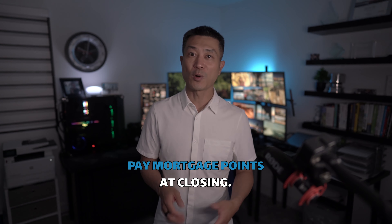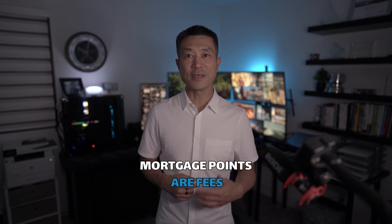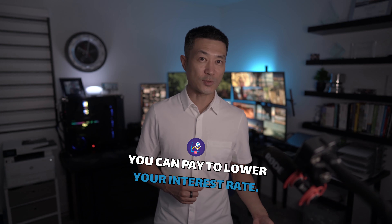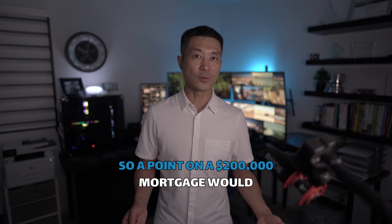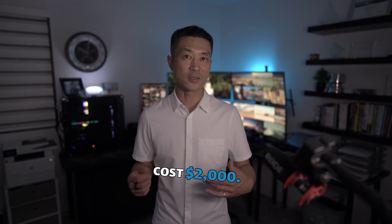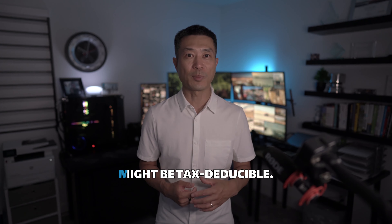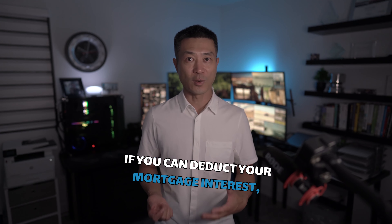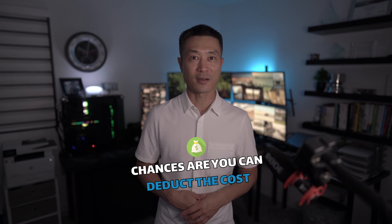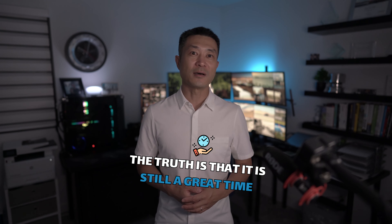The next thing is to pay mortgage points at closing. Also known as discount points, mortgage points are fees you can pay to lower your interest rate. One point typically costs 1% of your loan, so one point on a $200,000 mortgage would cost you $2,000. A nice perk of mortgage points is that they might be tax deductible — if you can deduct your mortgage interest, chances are you can deduct the cost of your mortgage points as well.